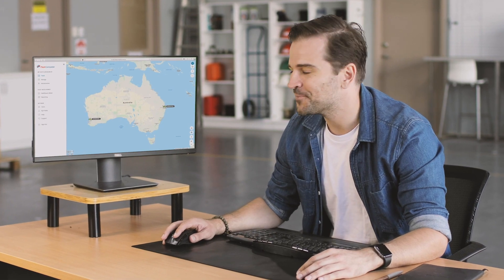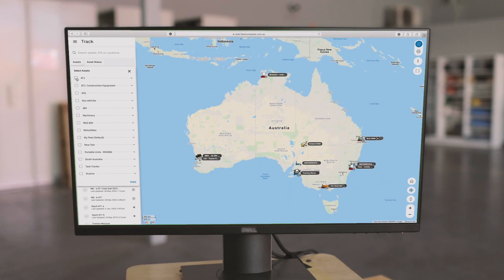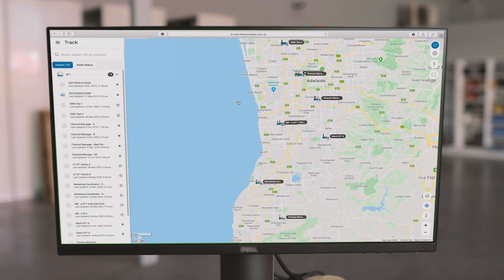Let me show you how it works. I can view all my assets and vehicles in one platform. Here I have the ability to filter my assets so I can differentiate between my vehicles and my unpowered assets for easy identification.